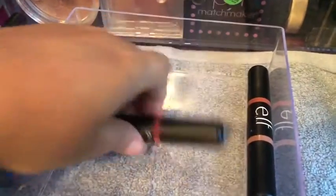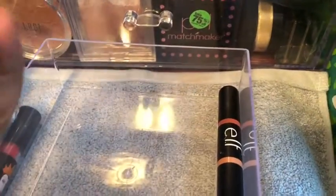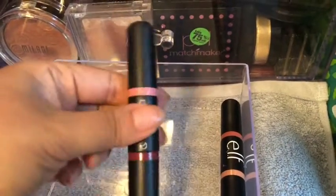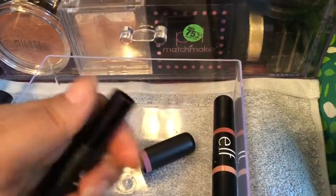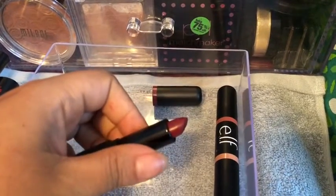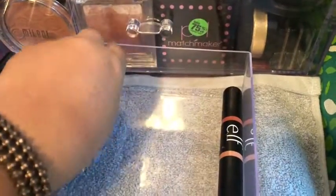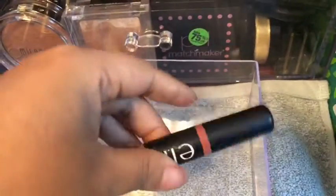And my last two are these Elf Date Night lipsticks — this one is called Best of Fairies and then this one is Need It Nudes.